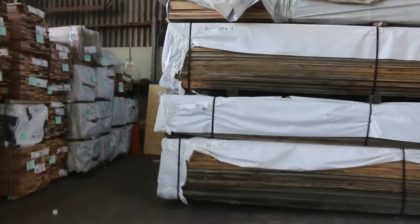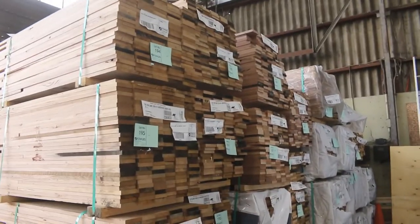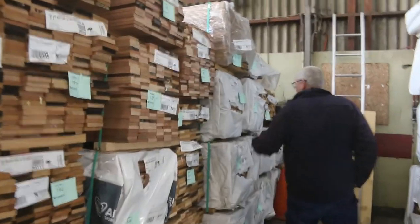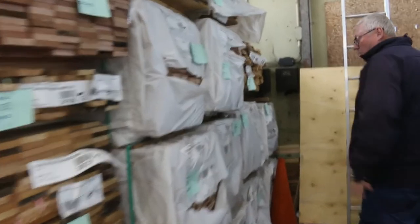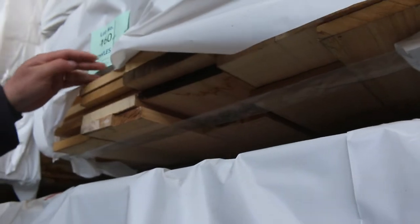Heaps of Tassie Oak over here — short length Tassie Oak packs. Bit of 90 x 19 and some 110 x 19 there. Then we have a bit of overlay flooring: some 85 x 12, 65 x 12, and some 112 x 12 down the bottom there as well. A whole heap of export grade skip dress Tassie Oak — 150 x 16. A full semi load of that.